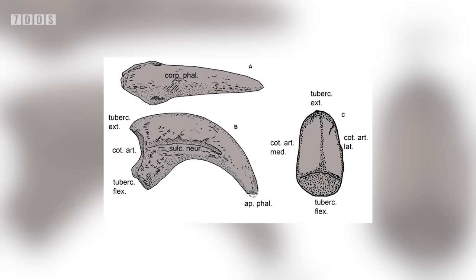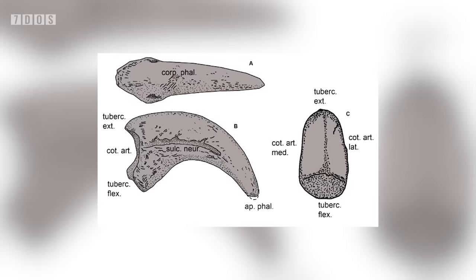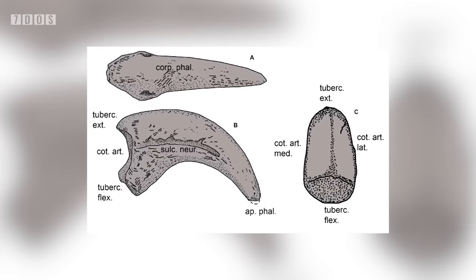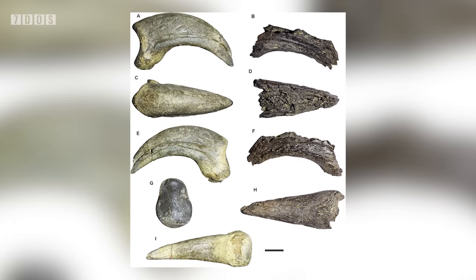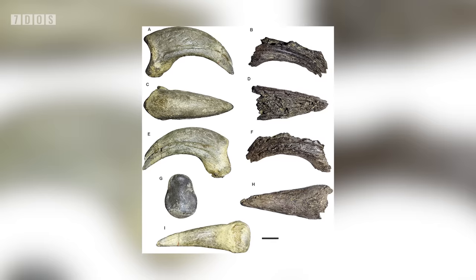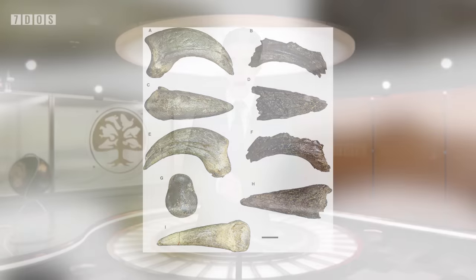These large terror birds likely preyed upon the diverse marsupials and hoofed animals that may have also been found here. Although it's still limited fossil data, the presence of these claws belonging to such a large avian predator significantly changes our understanding of the ecosystems of early Eocene Antarctica. It appears that giant carnivorous birds were the apex predators of the continent at this time, which would have been significantly warmer than it is today. Some very exciting discoveries.